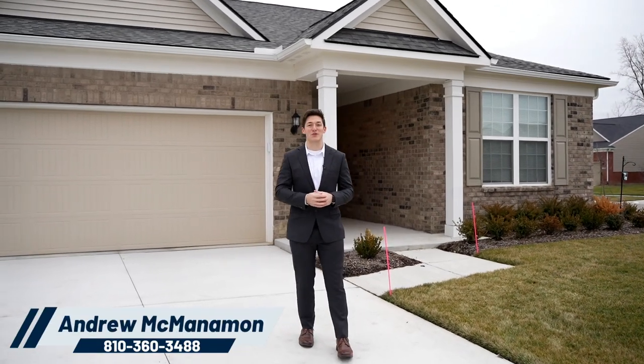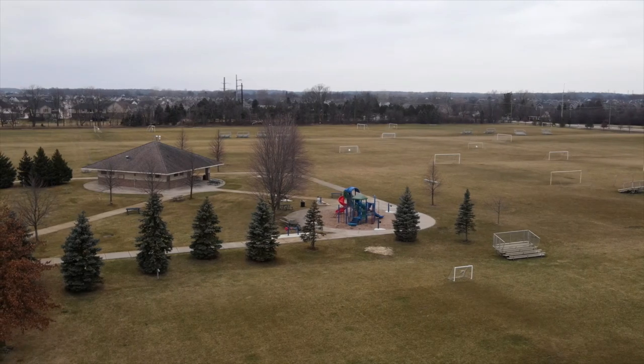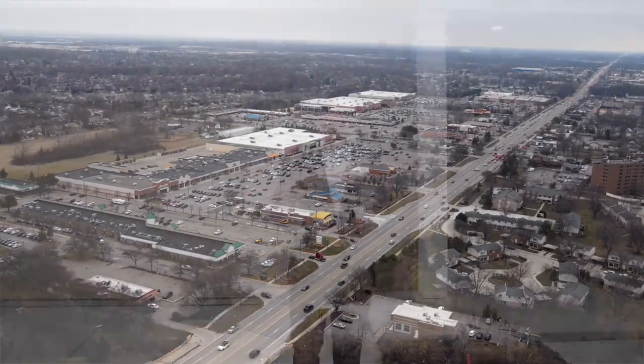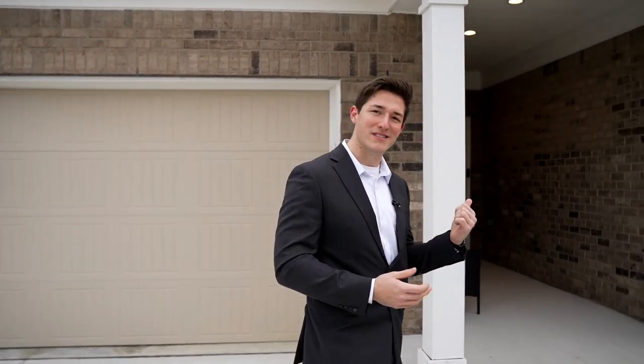Welcome to the Grandview Estates community here in Canton Township, next to the wonderful Independence Park, Heritage Park, and the wonderful attractions right down Fort Road. Behind me we have 4051 Calfax Court. Let's go take a look inside.